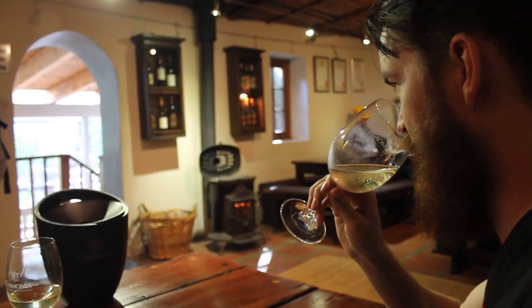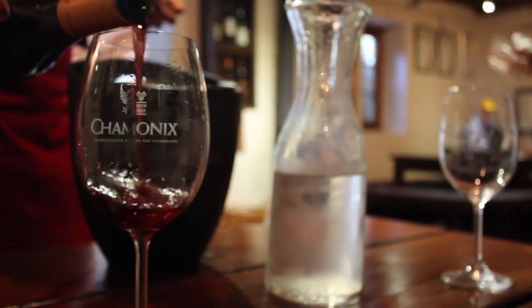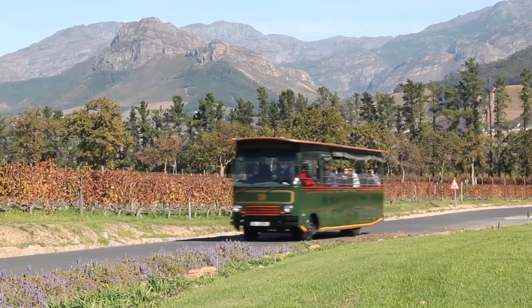We started the day in town but the tram bus picked us up and took us out to our first wine estate of the day, Chamonix. Chamonix has a great wine tasting experience as well as a grappa and schnapps tasting.